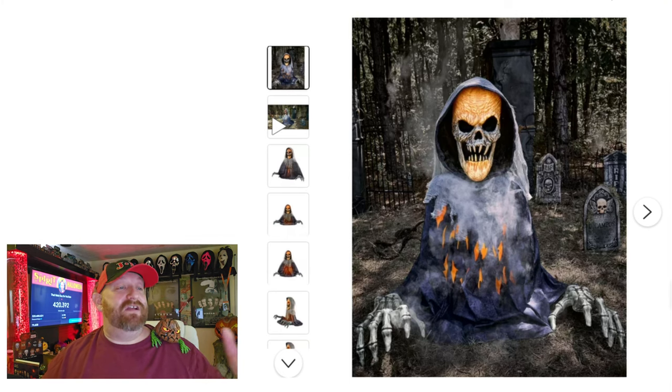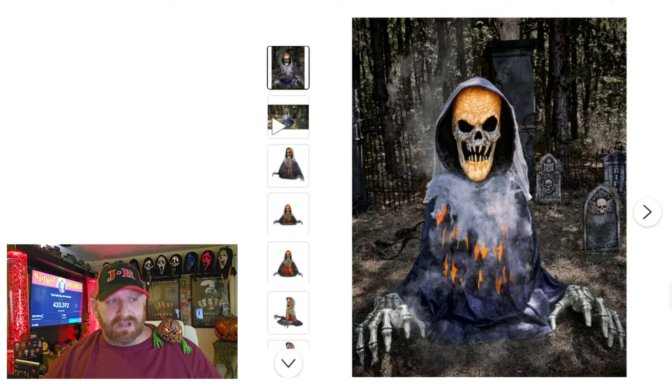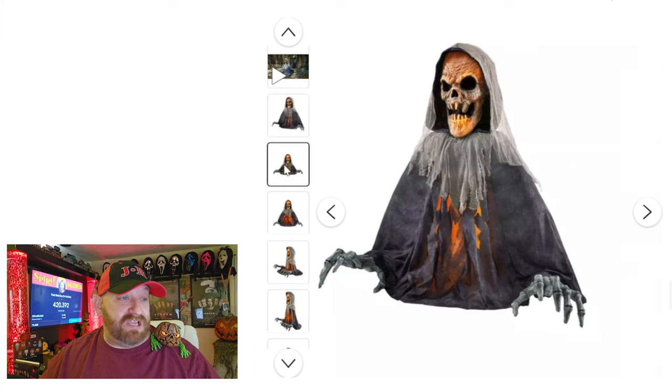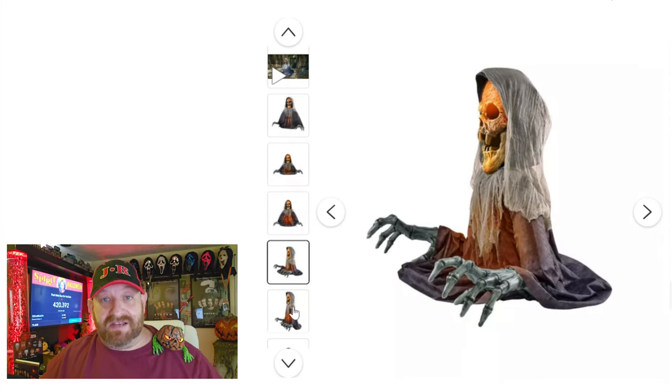In this picture he's sitting in the cemetery - you can see some graves behind him and some fog coming off of him. There are tears in his outfit which makes it look like he's burning underneath - I think that's really cool. We've got a couple of pictures with no background so you can get a better look at just the animatronic itself. There's a side view - man, look at the size of those hands!